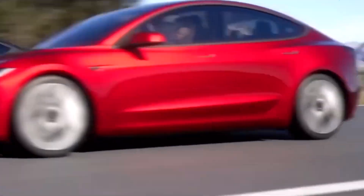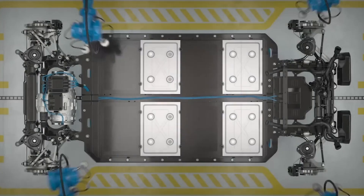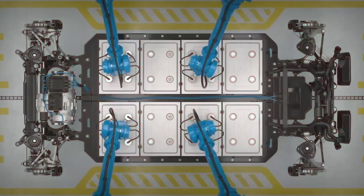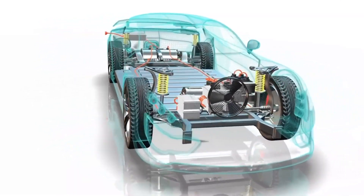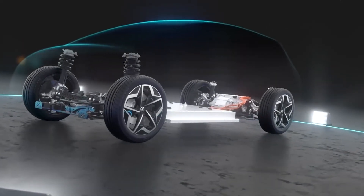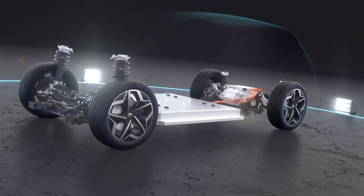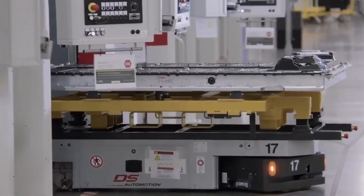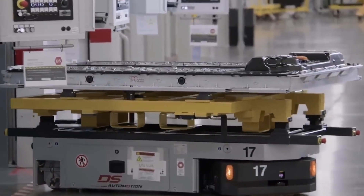Legacy automakers, including industry giants like General Motors, Volkswagen Group, and Toyota, are grappling with challenges in producing efficient electric skateboards. CATL's skateboard chassis, on the other hand, is described as a game-changer, outclassing competitors with its adaptability, adjustability, affordability, and remarkable range. The efficiency of CATL's skateboard chassis is especially noteworthy.